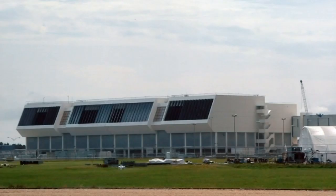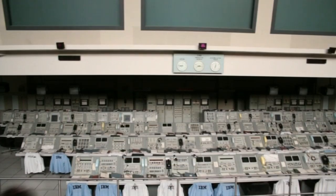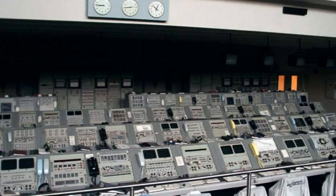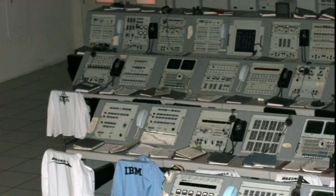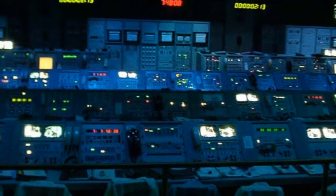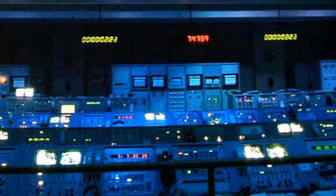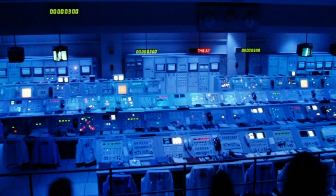The tour ends at the Kennedy Launch Control Centre, a massive command bunker housing five control rooms, handling all aspects of the launch before handing over to Mission Control at Houston. One of the control rooms has been preserved as it was for the launch of Apollo 7. A computerized recreation of the launch is run, giving visitors a feeling of what it was like to be in the control room at the time of a launch.